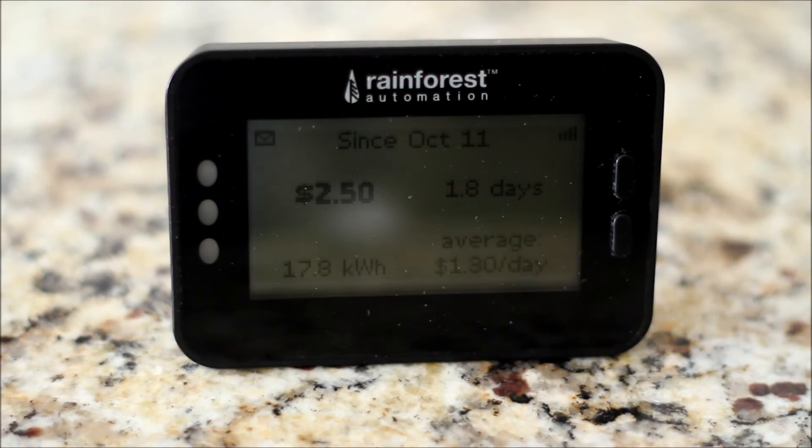Here's how much it's used since it's been plugged in, which is since October 11th — 17.8 kilowatt hours total and it's only been about 1.8 days.